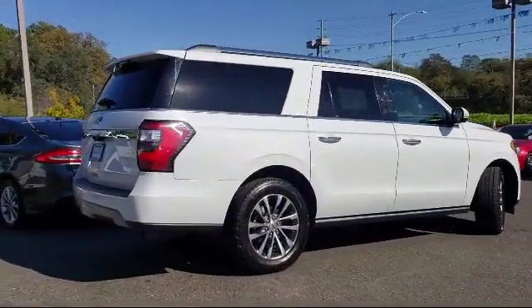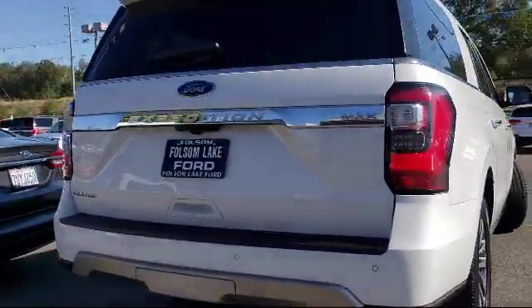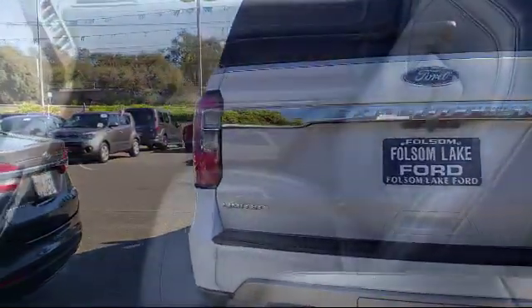It also features a rear view camera, tire pressure monitoring system, roof rack, and third row seating, and has less than 50,000 miles on the odometer.